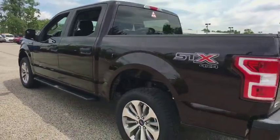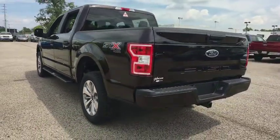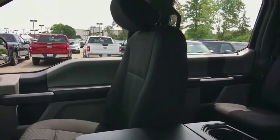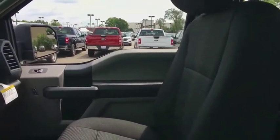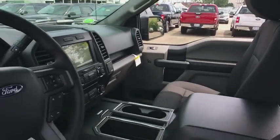Here are some of this vehicle's great options: running boards, traction control, dual airbags, power steering, cruise control, four-wheel disc brakes, electronic stability control, rear window defroster, power door locks, compass, fog lamps, tachometer, brake assist.